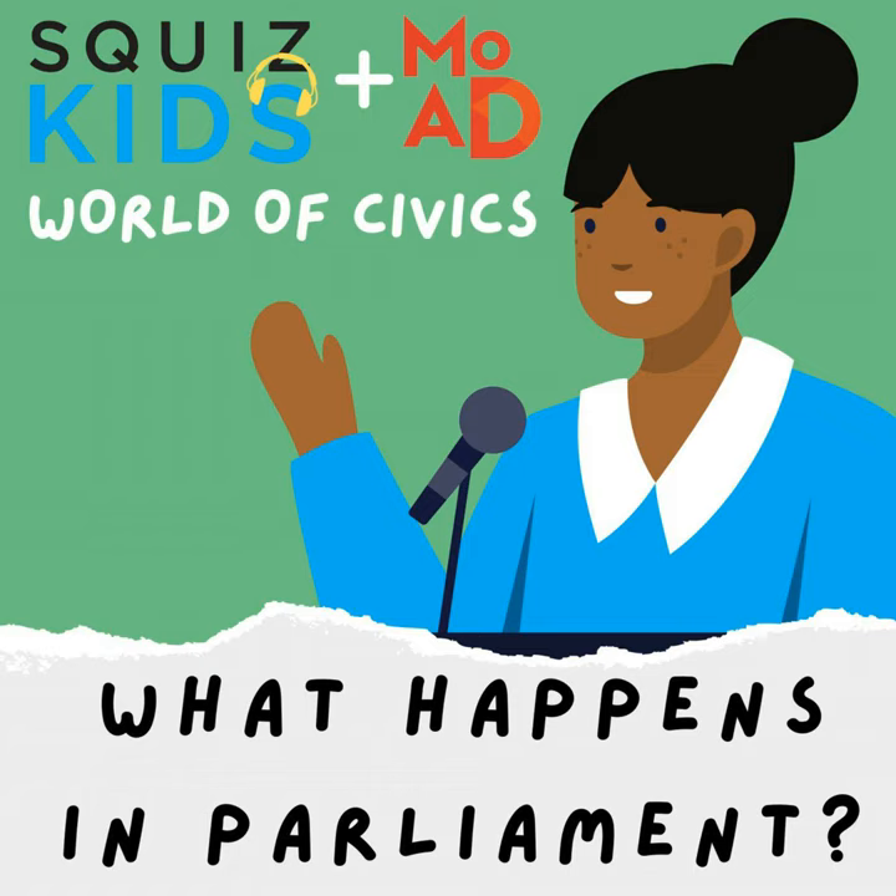A quick message from our partner, the Museum of Australian Democracy. Civics is a big topic — there's way more to explore than can fit into this small episode. If you want to learn more, you can visit their website. They've got tons of classroom activities on Aussie history, government and media, as well as lots of information to support young changemakers like you. Better yet, visit them in person at the place it all began — Old Parliament House in Canberra. Just search the Museum of Australian Democracy.